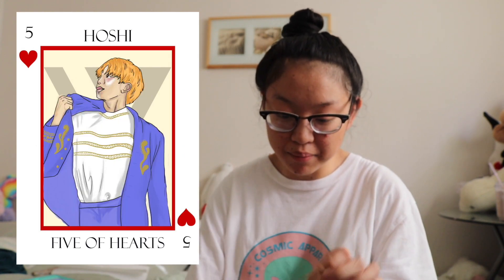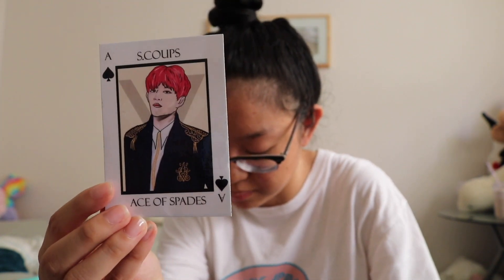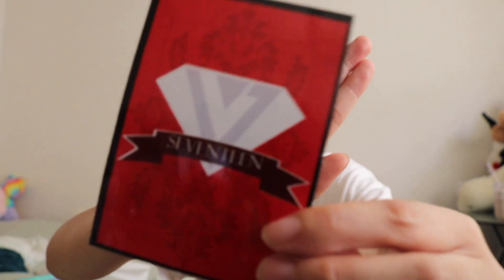I'm really happy with how the cards look. It took a long time — I had to take each individual card, put it on a template in CorelDraw to fit the right size, design the background, design the back side, then print, laminate, and cut them all. It was a lot of work but I think it was worth it. Here's the back side of the Seventeen card.